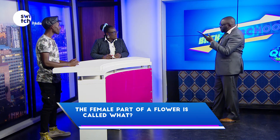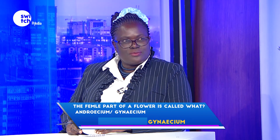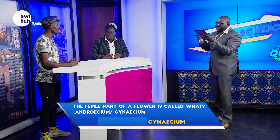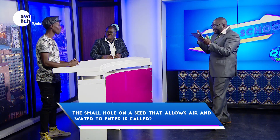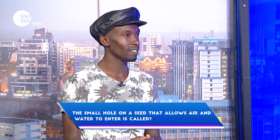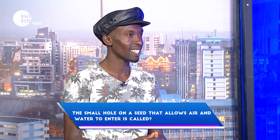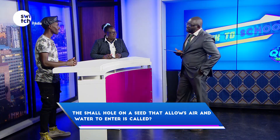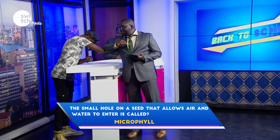The female part of a flower is called what — androecium or gynoecium? Androecium. Incorrect. The small hole on a seed that allows air and water to enter is called? Micropyle. Correct. I like this guy.